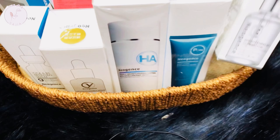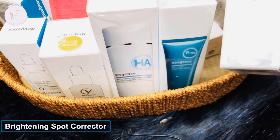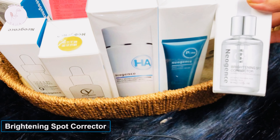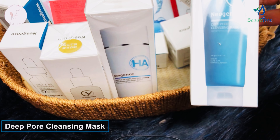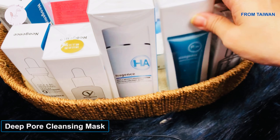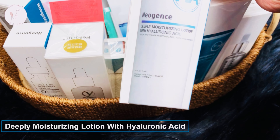I will show you what the product line looks like. This is a brightening spot corrector — a spot correction product. This is a deep pore cleansing mask — a cleansing mask. And this is a deeply moisturizing lotion with hyaluronic acid, which is good for skin hydration.